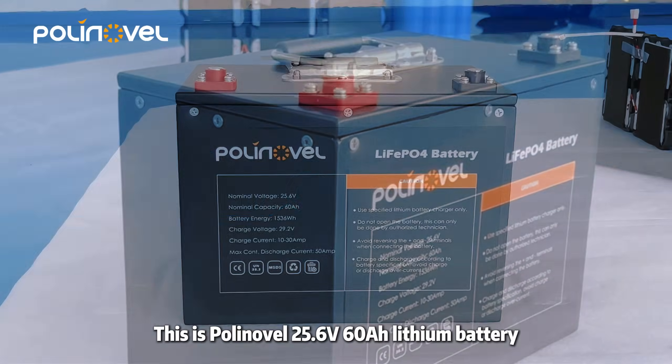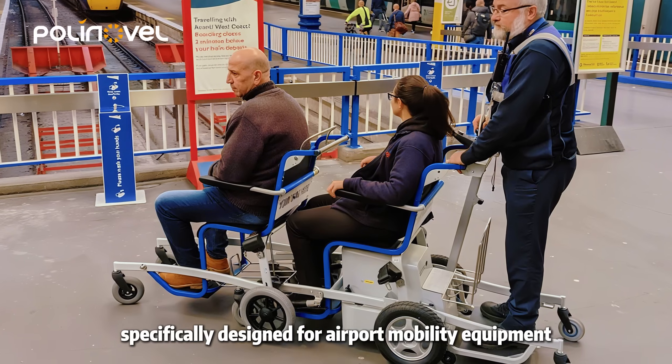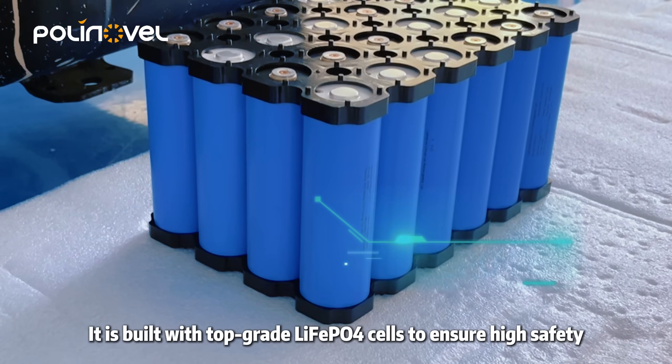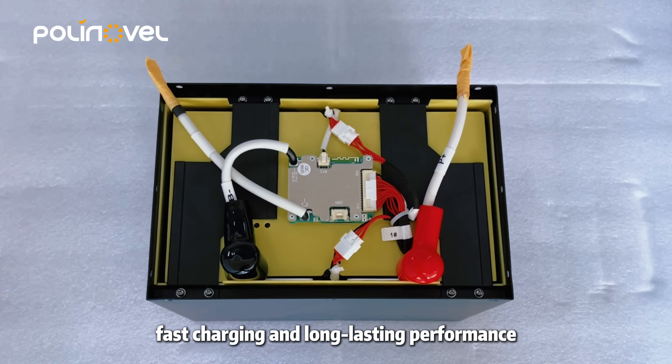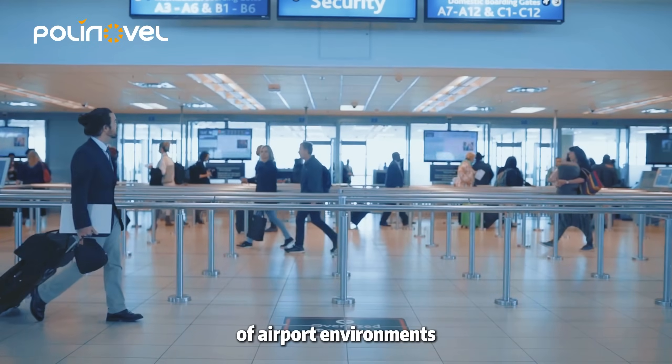This is the Polinovel 25.6V60L lithium battery, specifically designed for airport mobility equipment. It is built with top-grade LiFePO4 cells to ensure high safety, fast charging, and long-lasting performance. Perfectly suited for the intensive operations of airport environments.